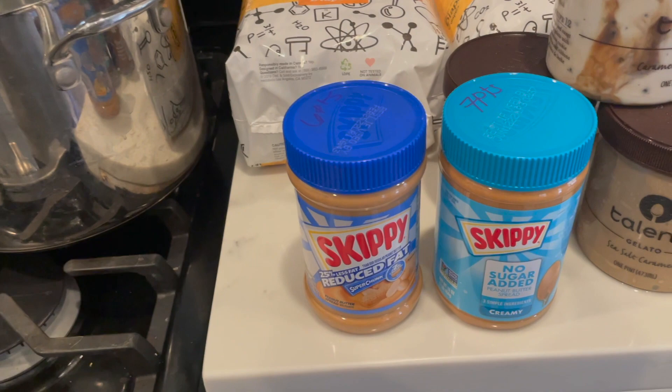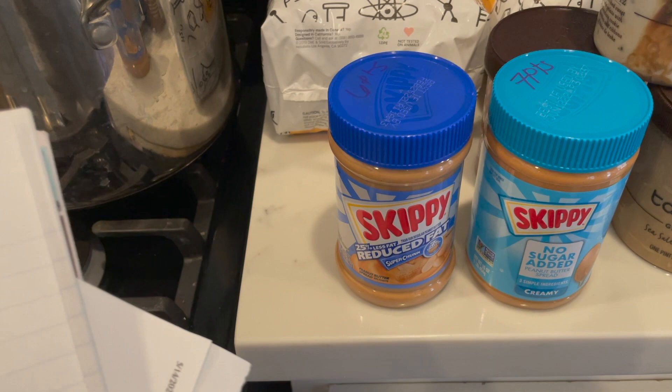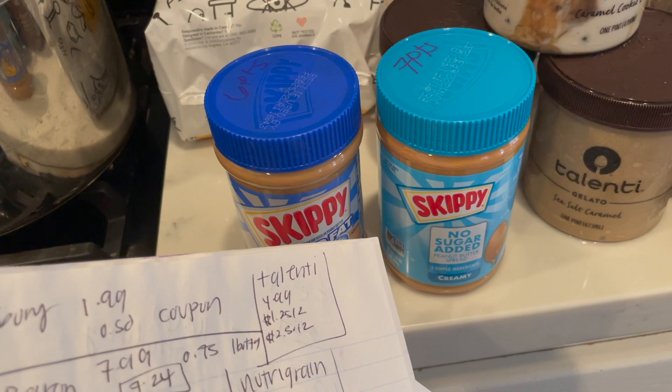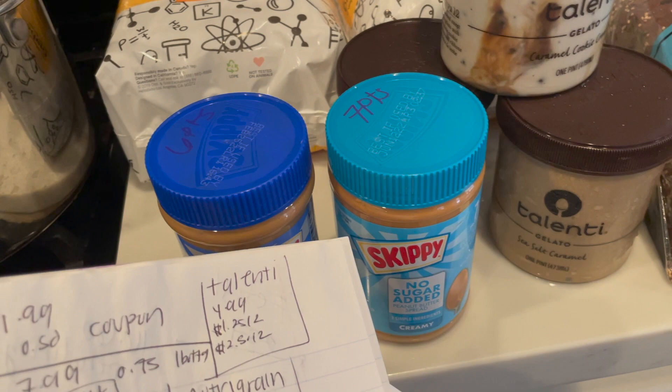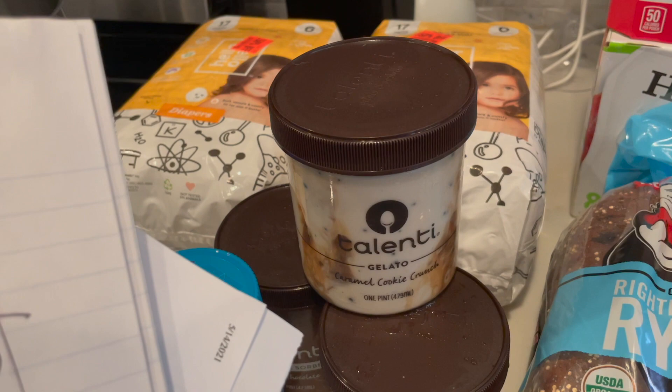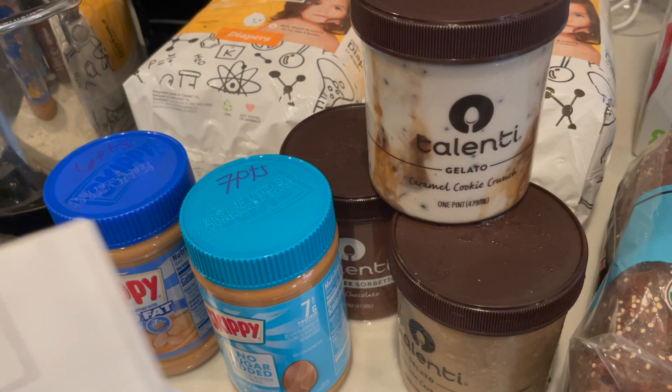I got a deal on the Skippy Peanut Butter — they're priced at $3.79. I had a free Skippy Peanut Butter from the Monopoly game, so one was free. I also got an additional Skippy — the no sugar added — with a 50-cent coupon, making it $3.29. Next up, the Talenti Gelatos are priced at $4.99. I had two different coupons: $1.25 off one and $2.50 off two. So I thought this was a good sale price to snag some Talenti Gelato.